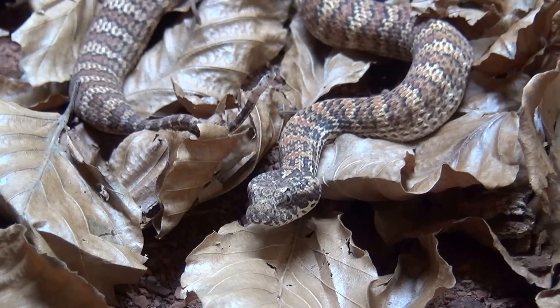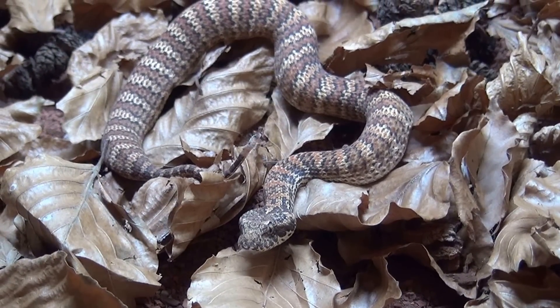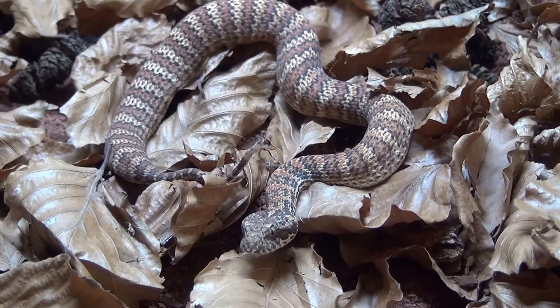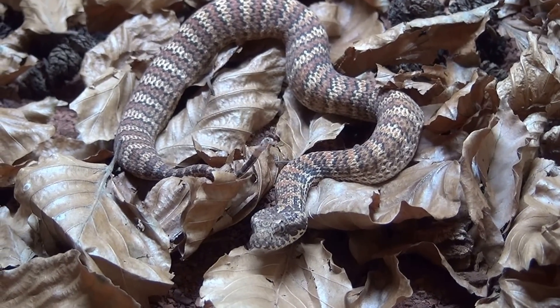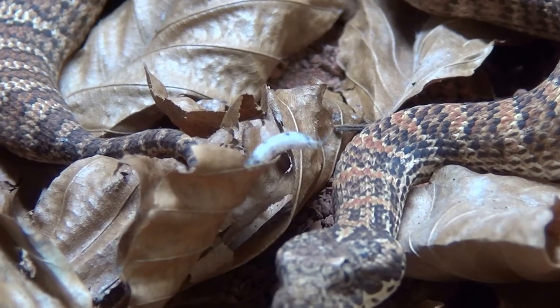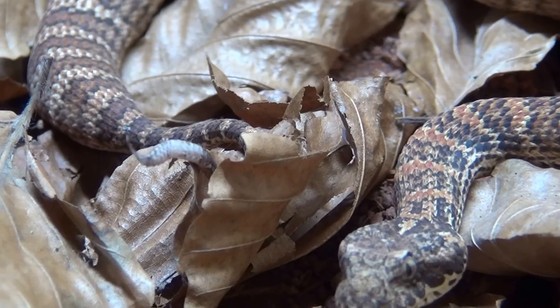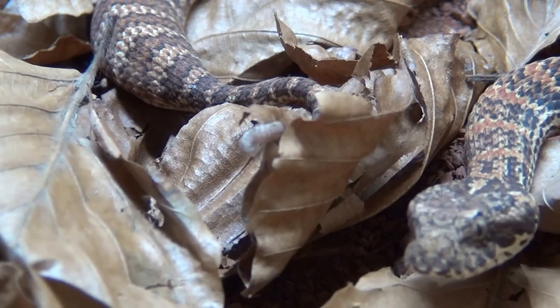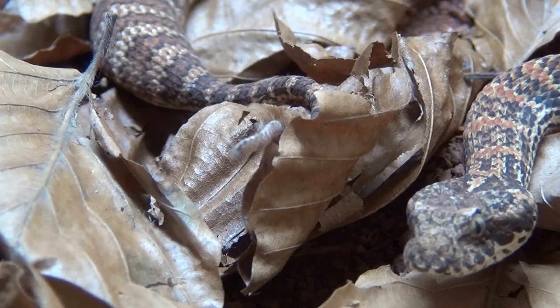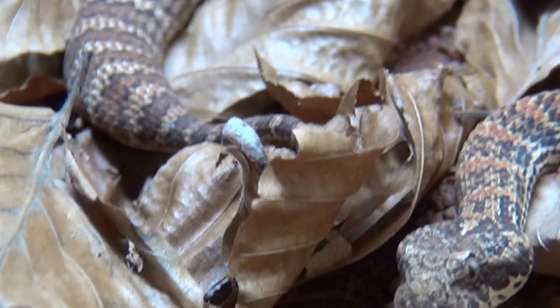Hey guys, here we have our Acanthophis subspecies Dajara doing the perfect example of caudal luring. As you can see, the tail is moving like a worm and he's trying to catch a prey item.